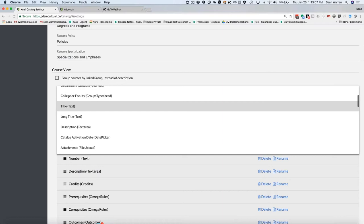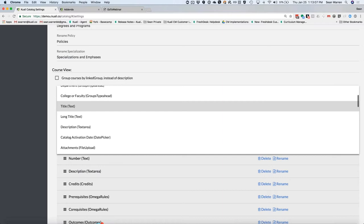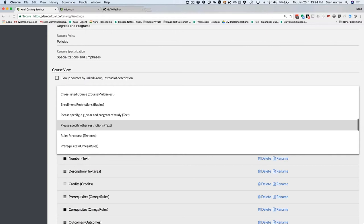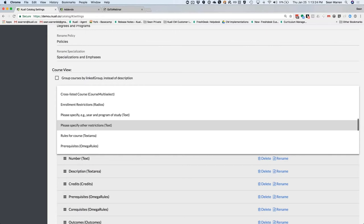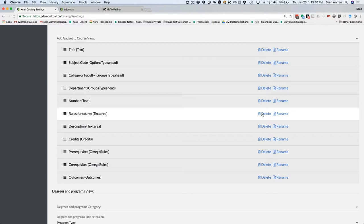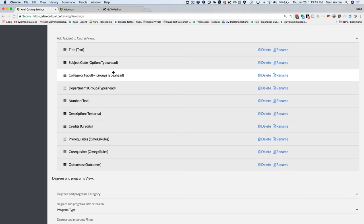You can rename things to make them germane to the language used on your campus. Here we're creating the template for what your curricular pages will look like in the catalog — it's super simple and it's all drag and drop. You select the fields of data you want displayed in your catalog; you're not compelled to show all of the information from curriculum management. You can pick and choose relevant fields, drag and drop to reorder them, remove things you don't need, and rename them.